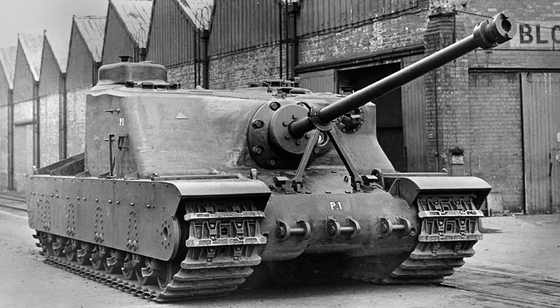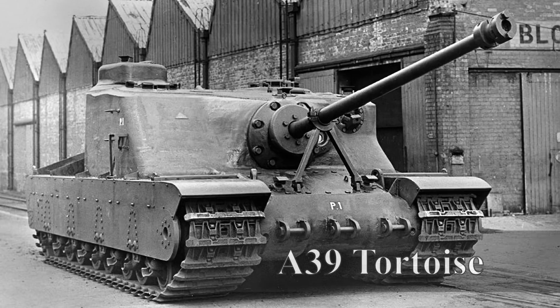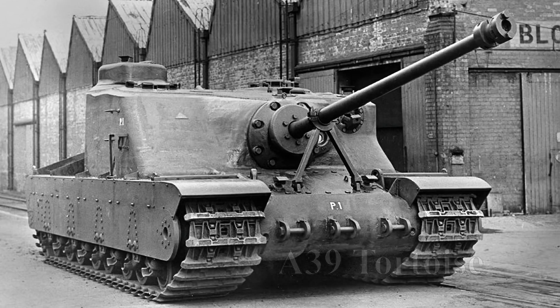Good day chaps. Today's video is going to be a little bit different from the usual design and development story. This is going to look at the firing trials of the Tortoise tank against the captured Panther. This story also arcs into a wider issue at the time which was focused around the next tank gun for the UK, with the choice still being between the 32-pounder and the 20-pounder guns.